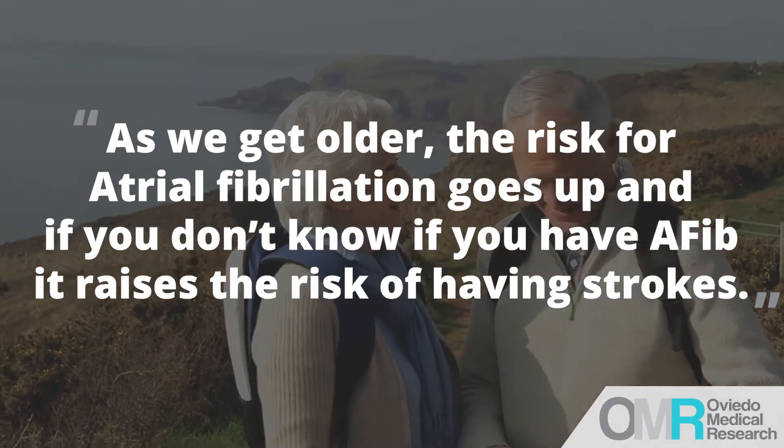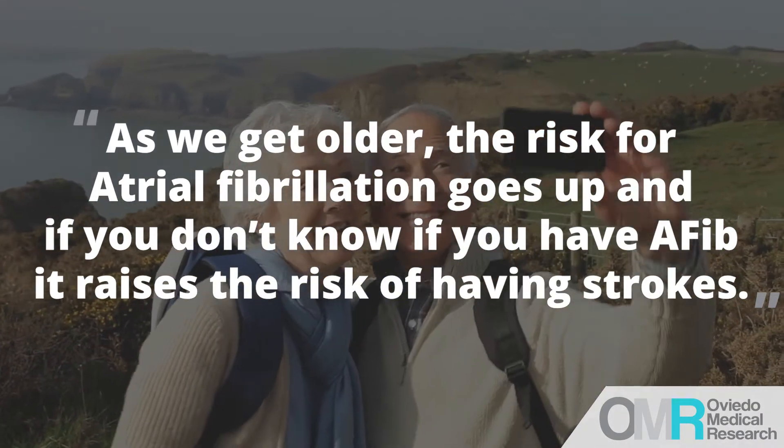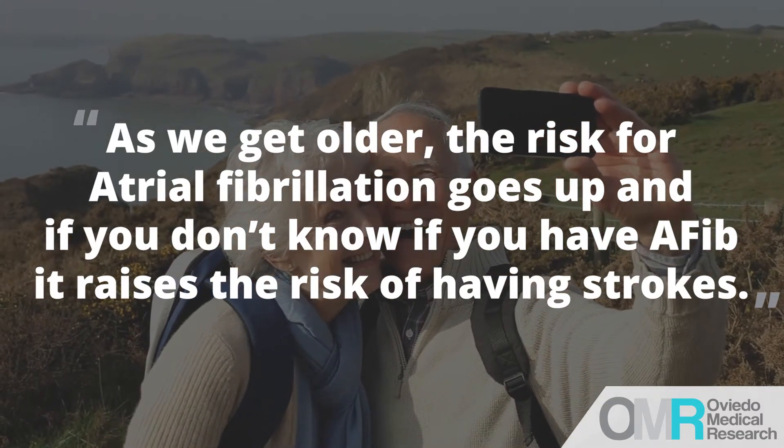And if you don't know you have atrial fibrillation, it raises the risk significantly of having strokes. Not everybody survives a stroke, or they may be paralyzed in one part of the body, so it's an important thing.